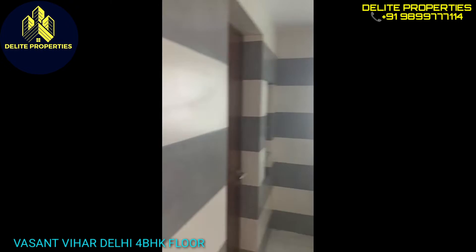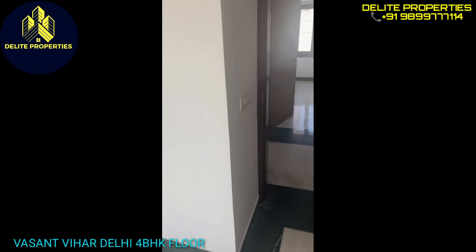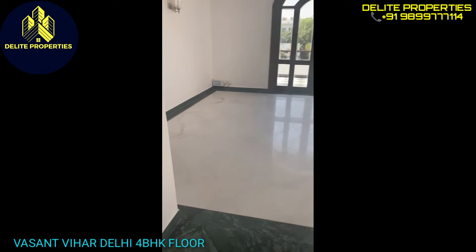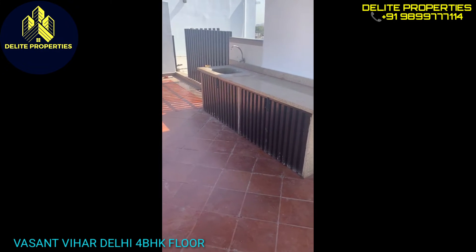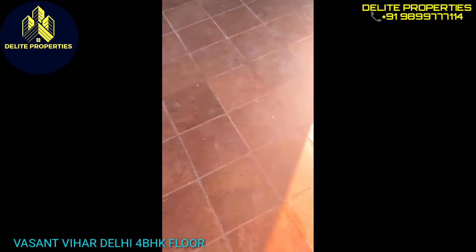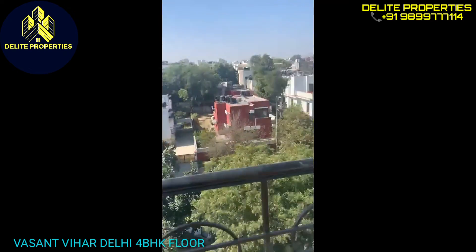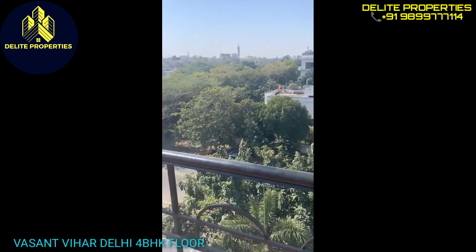Here's the bathroom. I'm going to go back through the passage to show you the fourth bedroom, which is on the other side and can also be used as a TV room. Here we are — big and large. The location of this house is fantastic, as there are no buses on this road.